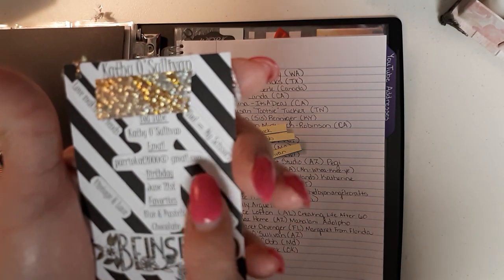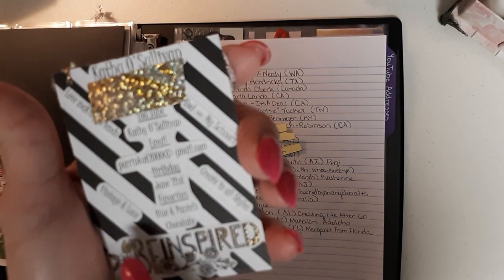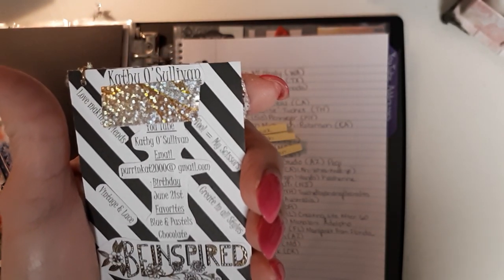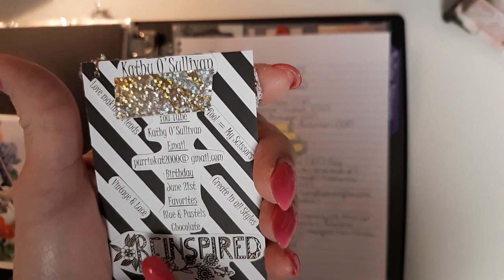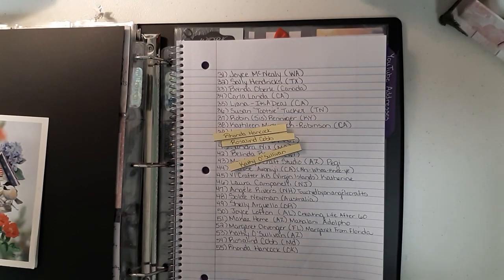Guys, look at her card — it's so pretty! All of this stuff is layered: the chandelier, the flowers, the tablecloth, everything so layered and beautiful. The tiniest little bumblebee, this beautiful rose trim, look at the little lace with the pearls in the corner! Flip it over — look at what she did, she fussy cut all these little things: 'Love, making friends, tool equals my scissors, creating all styles, vintage and lace, be inspired.' Her name is Kathy O'Sullivan, YouTube is the same, birthday June 21st, favorites blue, pastels, and chocolate — I'm right there with you, Kathy, I love chocolate!